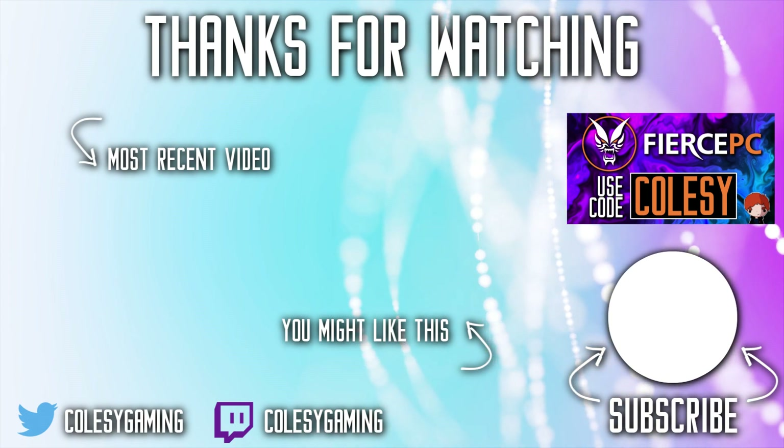This is an insane giveaway, and I wanted to share it with you guys. It's part of the joy of working with Fierce PC, and part of what I do in general — getting to give back to you guys who support me. Another huge thing: not only are you getting this incredible $2,000 PC and $1,000 worth of Green Man Gaming credit, this giveaway is open worldwide. And that's huge.